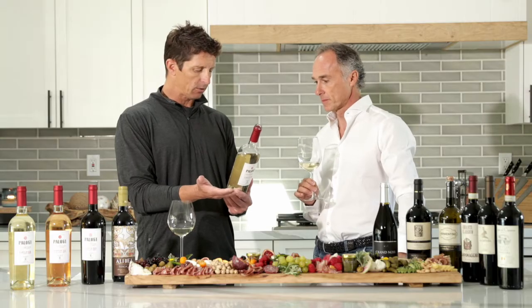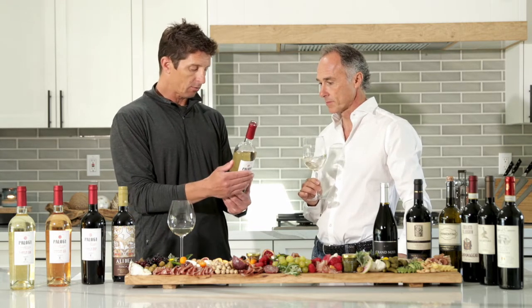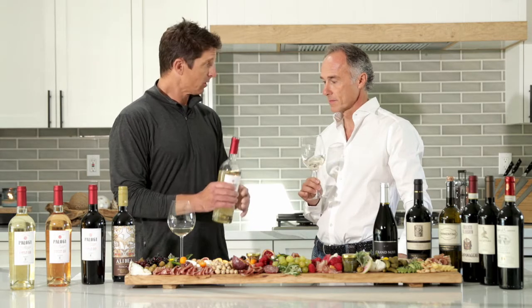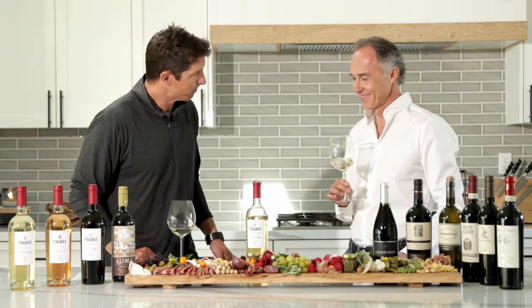110 calories, less than 0.5 grams, less than 0.5 sugar per glass. It makes for a nice light dry wine, so I'm sure it accompanies everything quite nicely. Cheers!